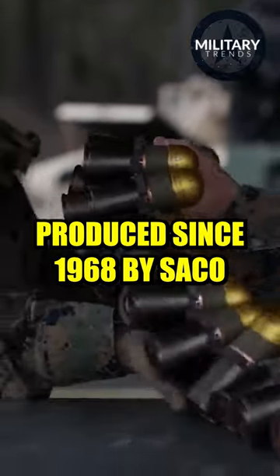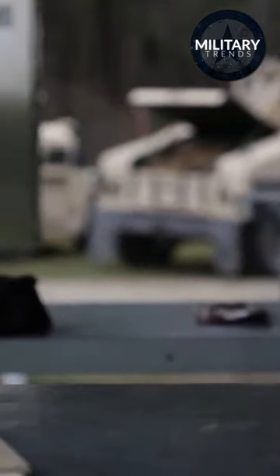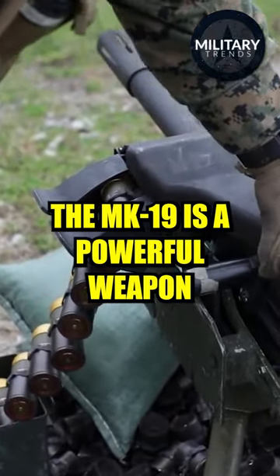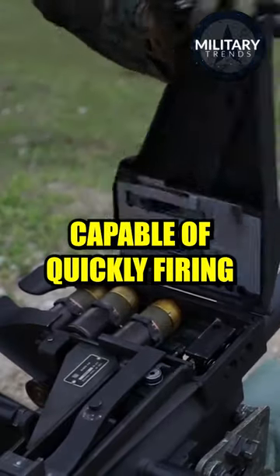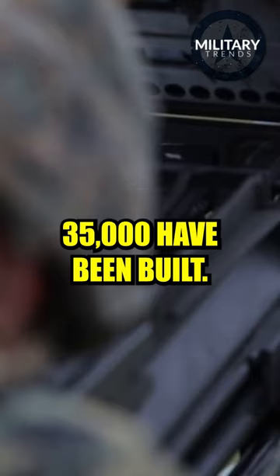Produced since 1968 by SACO Defense Industries, costing about $20,000, and in service with nearly 30 countries, the MK-19 is a powerful weapon capable of quickly firing large numbers of grenades. To date, over 35,000 have been built.